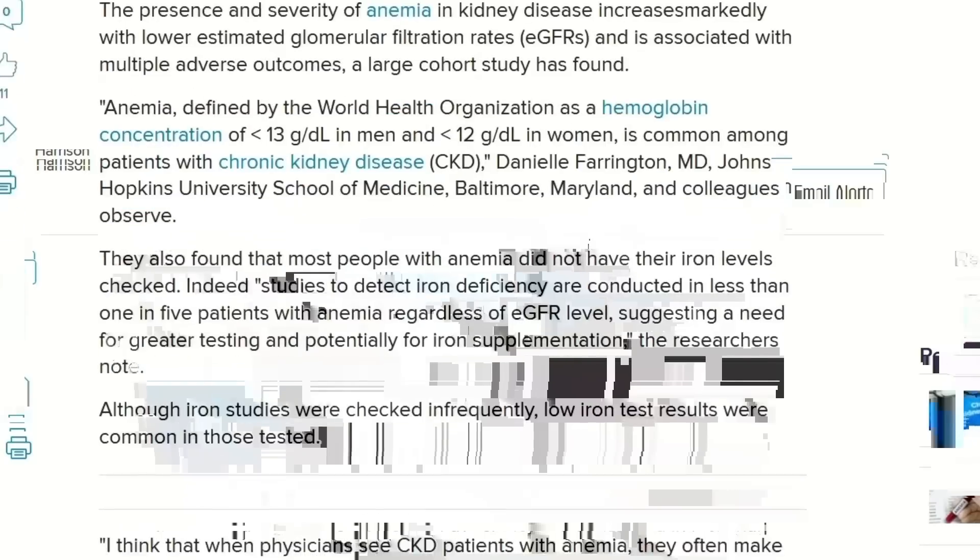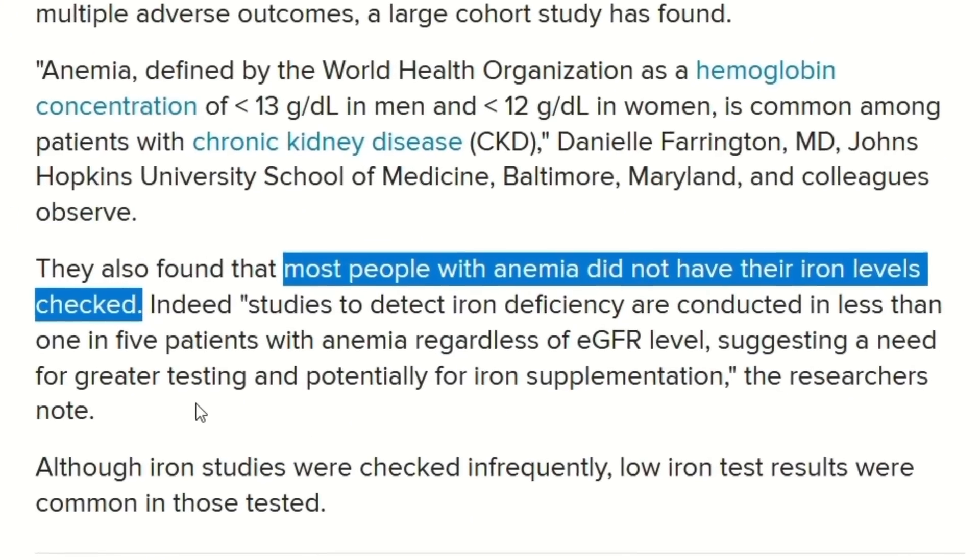Most people with iron deficiency anemia are not even having their iron levels checked. Adding more iron-rich foods may help, but anemia is a much bigger issue that cannot be solved with diet alone. The most important step is to get informed about it. This is one of the most dangerous complications of CKD, and you should know exactly what to do if you think you may have anemia — a condition present in the vast majority of people with CKD. Thank you for watching. God bless you all.